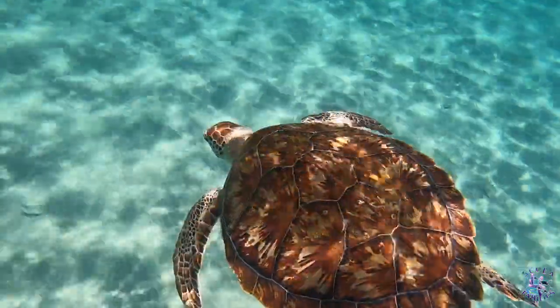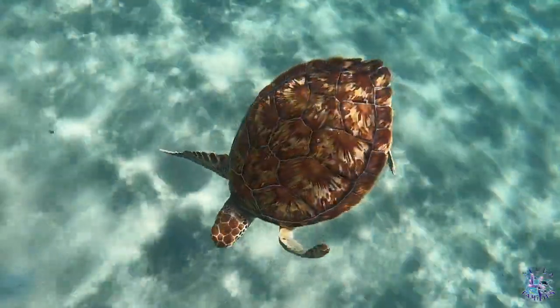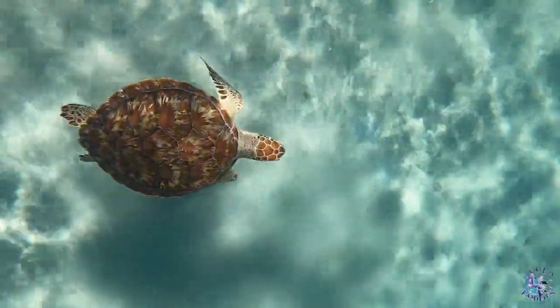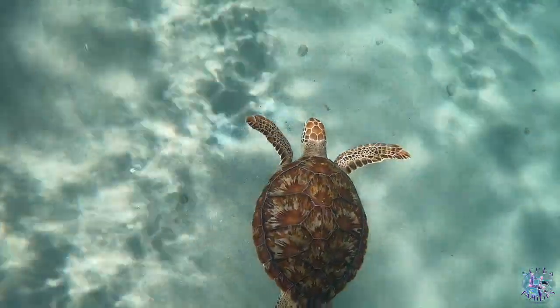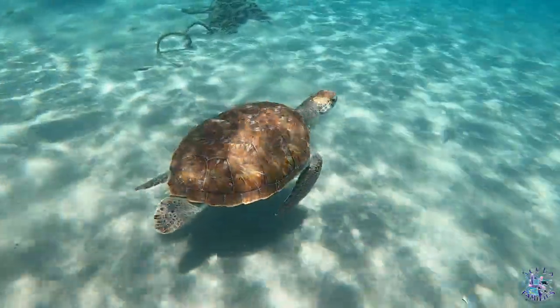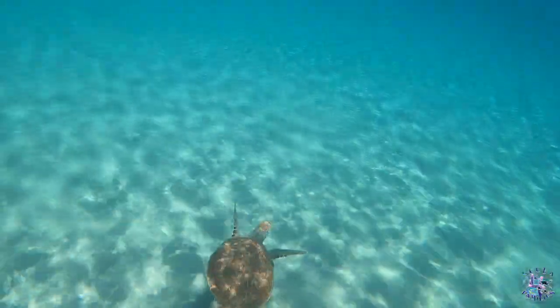The top shell of a turtle is called a carapace and the bottom is called a plastron. The shell is made up of large scales called scutes. Most turtles have 13 scutes on the top shell, and as you can see they glimmer and catch the light. Absolutely stunning.